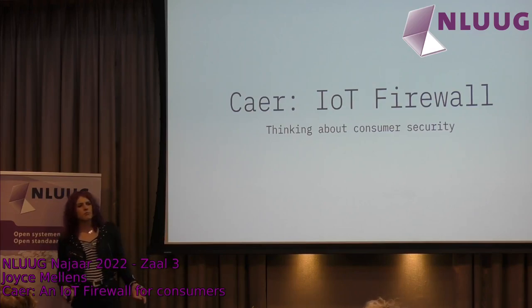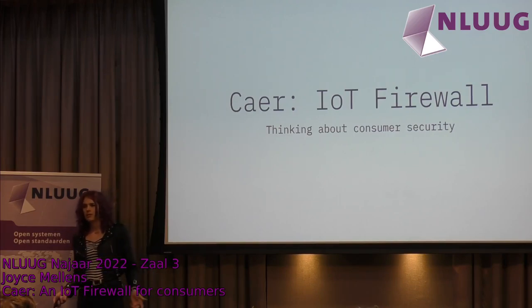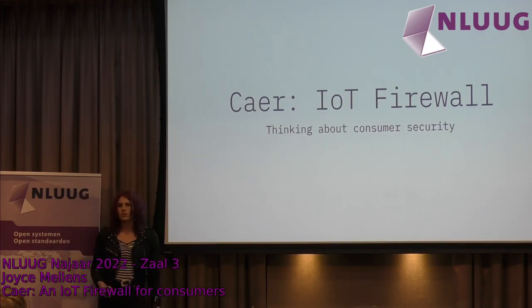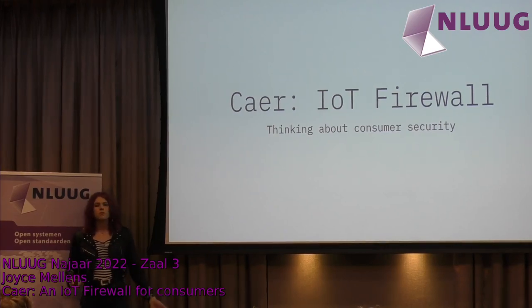I also want to talk more broadly about consumer security. You all probably have some fun internet stuff at home, and you can think about how you want to use those and whether you're concerned about the data usage. But most people don't think about it. So that's kind of what I want to talk about: how do we think about security for those people?